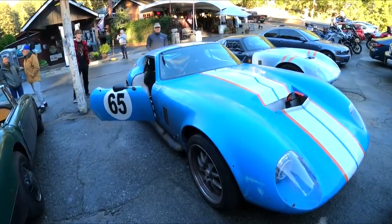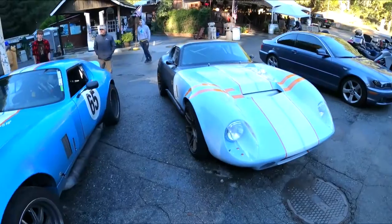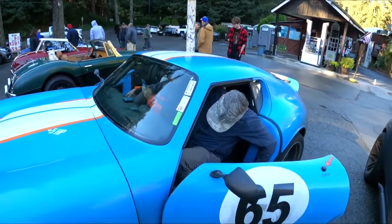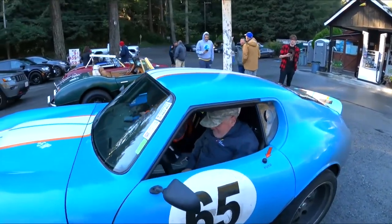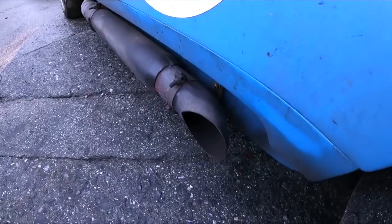So then we got Dave's Type 65, and then we got mine with the new paint. I think that's it for today. We combined this with the time-lapse video driving. Dave's actually going to give a ride to someone — he's from Ukraine, actually. So we'll get some video of Dave leaving here.